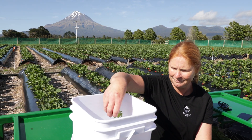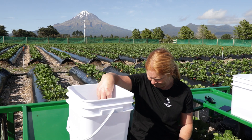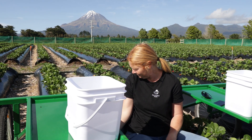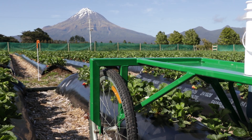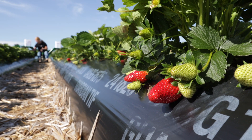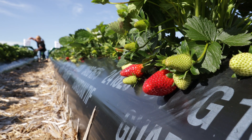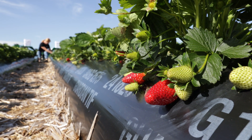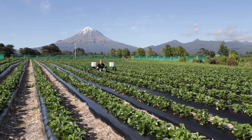So for us it was just a no-brainer to get solar so we're not having to rely on the grid, so we can operate our business efficiently and effectively. There's no product loss, we're saving money, we're saving all our fruit from spoiling, and if an event like that was to happen during our peak season we can still operate and not be affected. So effectively we're future-proofing our business.